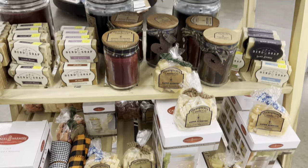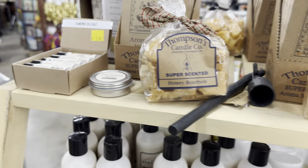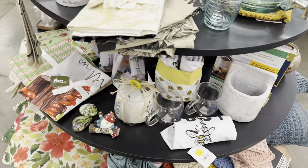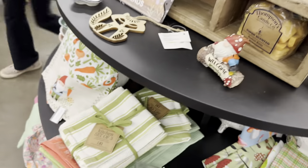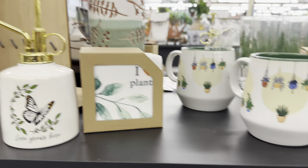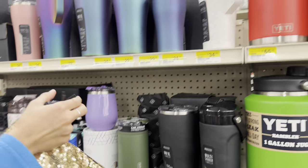All of these products from the Bend Soap Company — they smell so good. They have different deodorants — apricot, baking soda free. They also have citronella, eucalyptus. These water bottles look cool — though that's stainless steel, not copper.